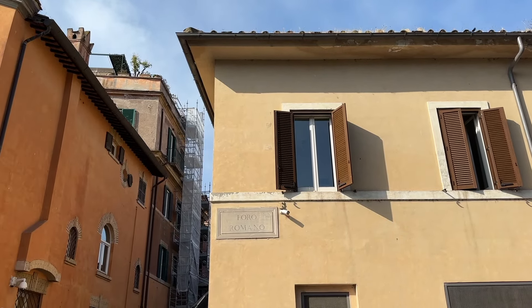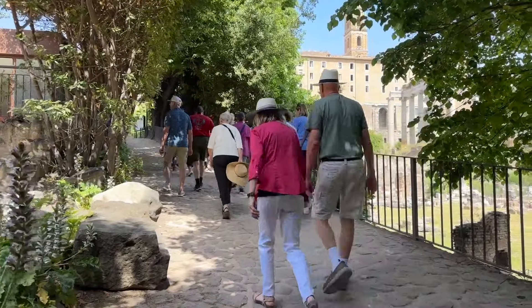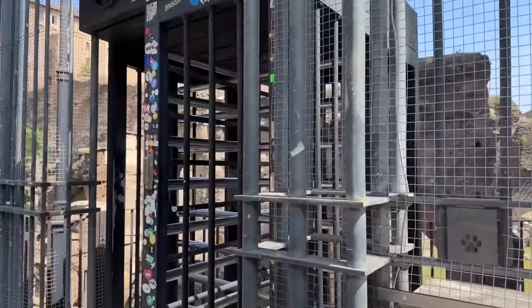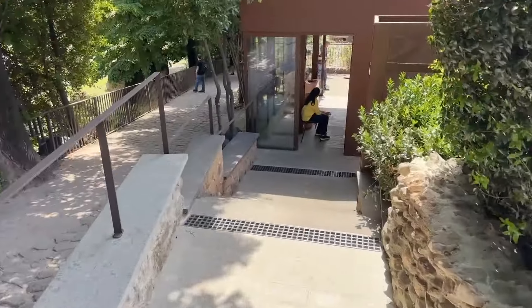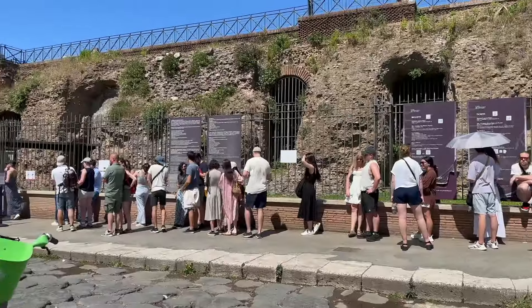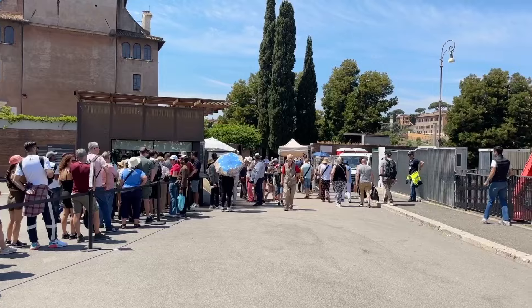I'm standing at the new entrance to the Roman Forum and Palatine Hill, on Via Foro Romano. It's not that easy to find, but I'm linking to a map in the description below. This has long been an exit of the Roman Forum, but it has now become also an entrance — and there's also a brand new ticket office here. You can purchase tickets to the Colosseum, the Roman Forum, and the Palatine Hill. Those other ticket offices typically have very long lines, but right here at this new one, just as at the others, you can purchase same-day tickets. A ticket to the Colosseum gets you into the Roman Forum and Palatine Hill, and vice versa.